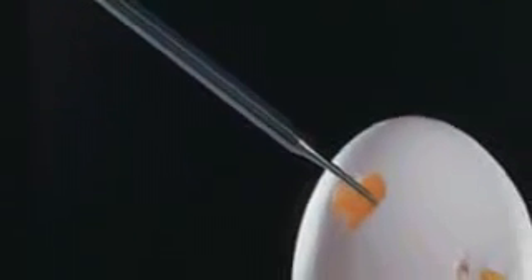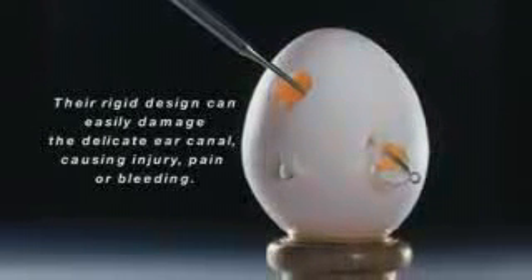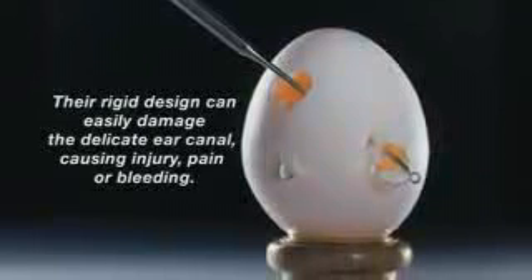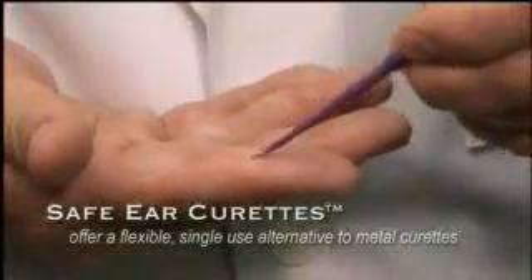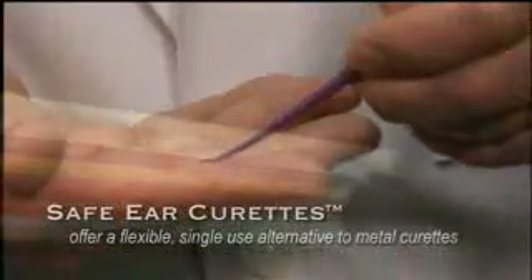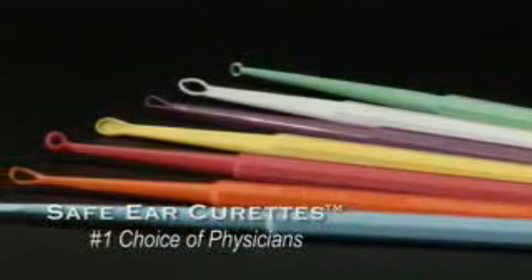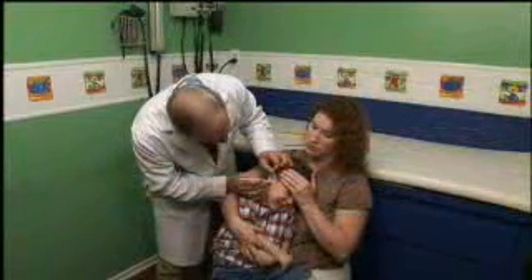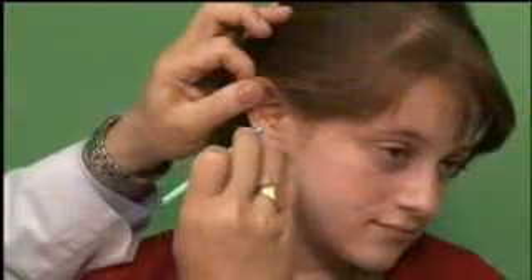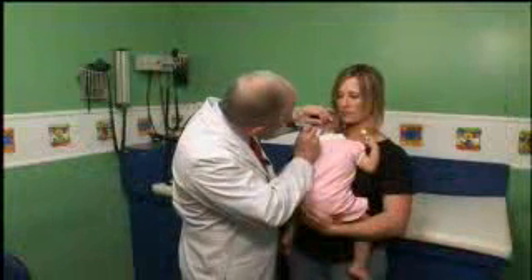Traditional stainless ear curettes are effective but potentially dangerous. Their rigid design can easily damage the delicate ear canal, causing injury, pain, or bleeding. Bionics Safe Ear Curettes offer a flexible, single-use alternative to metal curettes. Developed by a pediatrician in 1984, they have since become the number one choice of physicians around the world for safe curettage. Their strong but flexible design gently conforms to the ear canal, offering greater ease of use and confidence for healthcare providers, plus greater comfort and safety for their patients.